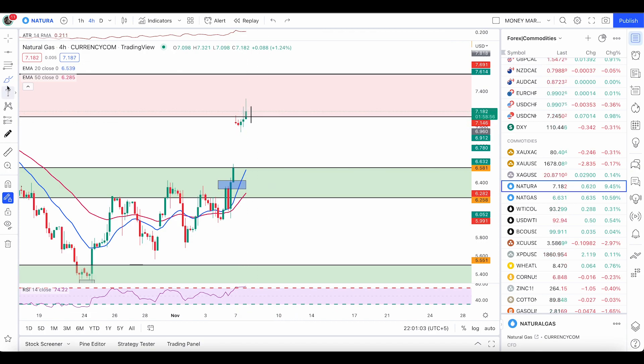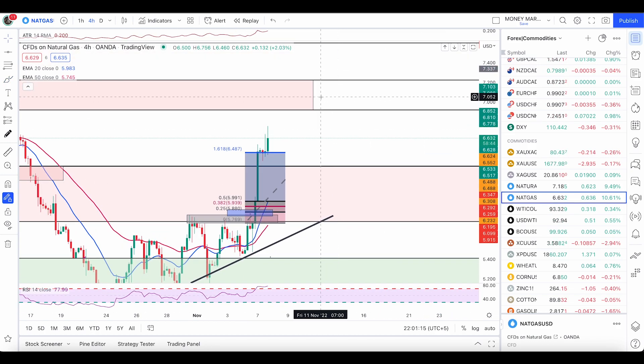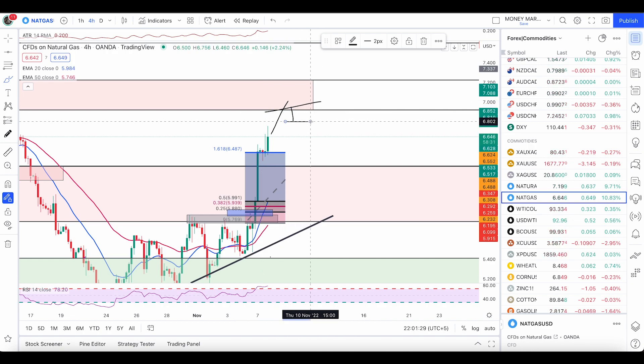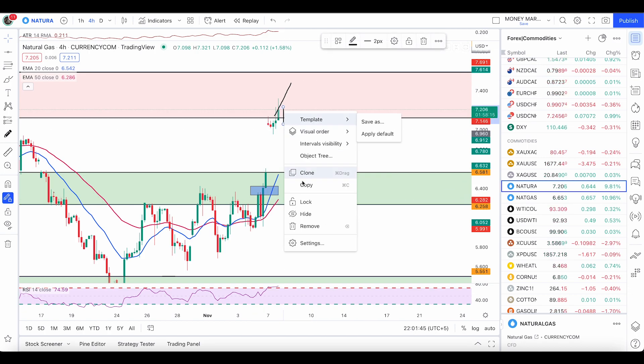If the price pushes up to the top level of resistance on currency.com, on Wanda it will also hit a level of resistance. On Wanda the resistance is 6.920 up to 7.224. So if price pushes up and hits the resistance level right here, this is the zone from where we can look for one of the entry conditions: engulfers, pin bars, or a 38.2 candle.